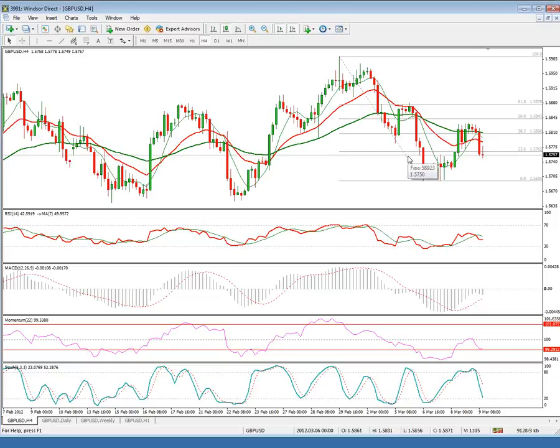The four-hour chart still holds a negative structure, as most of the indicators are still pointing lower, keeping the 158.30 resistance intact for now. A loss of the 157.00 support would trigger a further weakness.